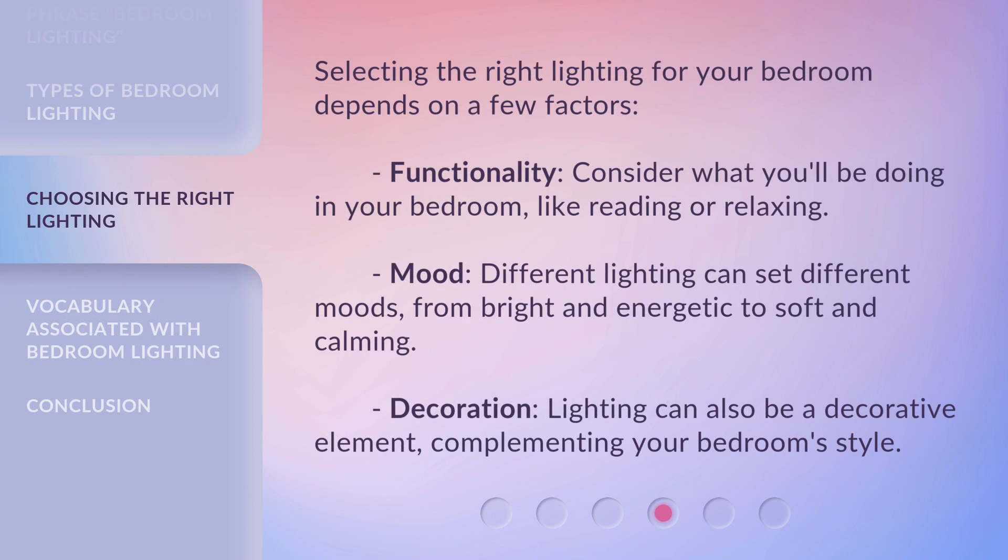Selecting the right lighting for your bedroom depends on a few factors. Functionality: consider what you'll be doing in your bedroom, like reading or relaxing. Mood: different lighting can set different moods, from bright and energetic to soft and calming. Decoration: lighting can also be a decorative element, complementing your bedroom's style.